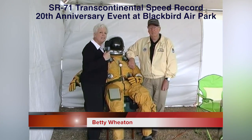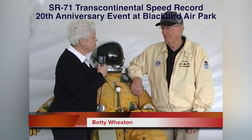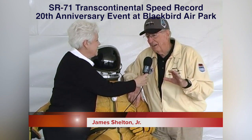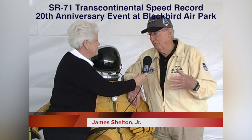I'm here with James Shelton. He's one of the SR-71 pilots. What was it like to fly the SR-71? Well, it was a great experience, and I felt very fortunate to have been selected because there weren't that many throughout the Air Force.